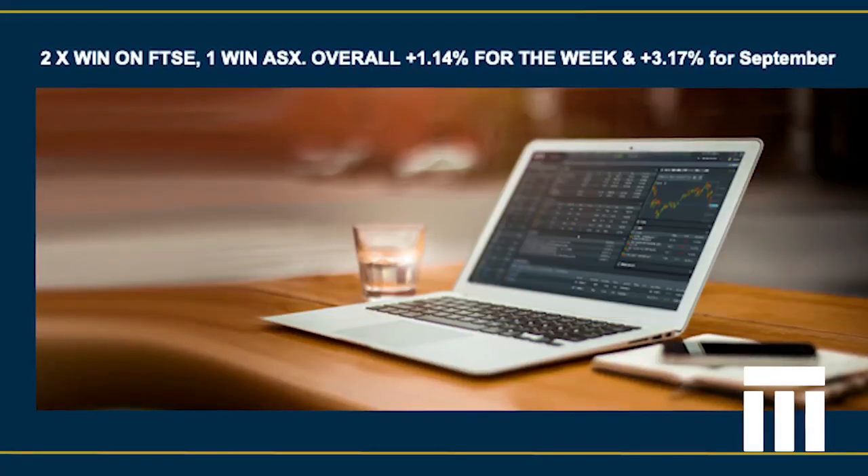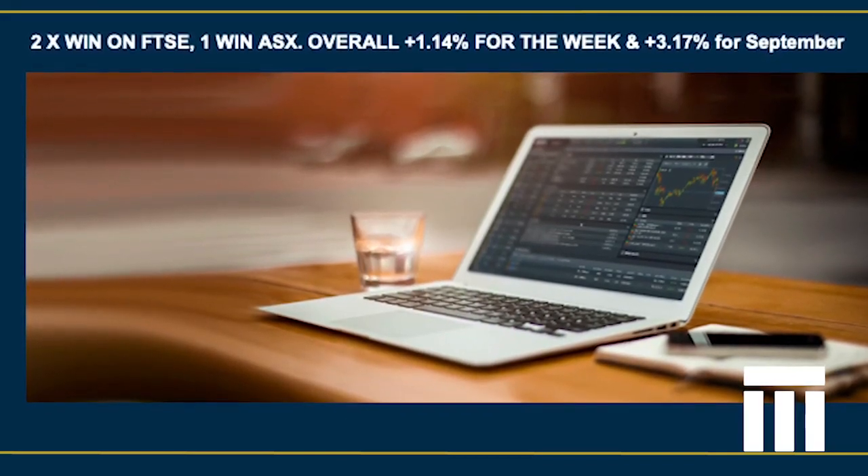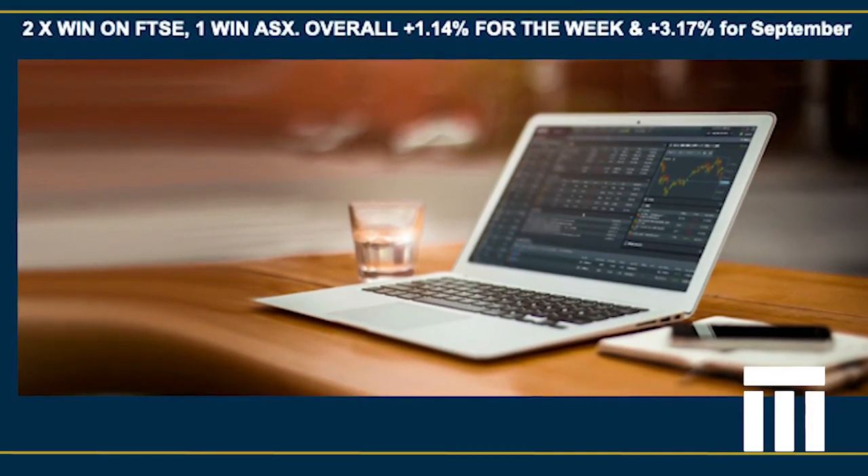We had two winning FTSE trades and we had a winning trade on the ASX, which was that end of quarter trade which we'll be showing you later in the video. So an overall return of 1.14% for the week and we had a return of 3.17% for the month of September. Now Mark and I typically risk half to one percent per trade. We recommend with advisor you can risk one to two percent, so if you were risking 2% per trade of course returns will be doubled.